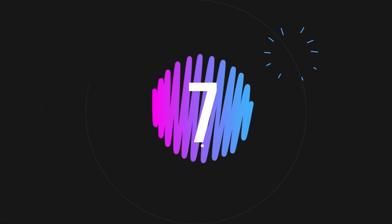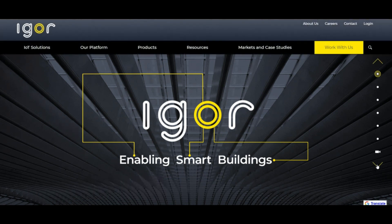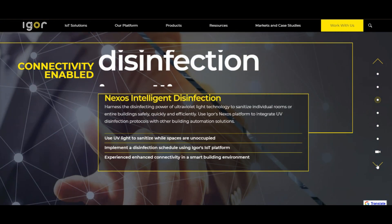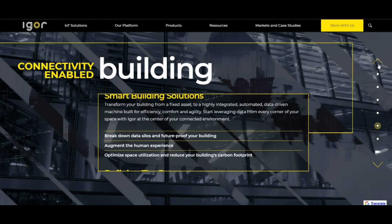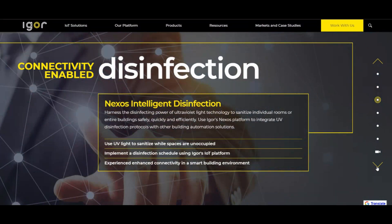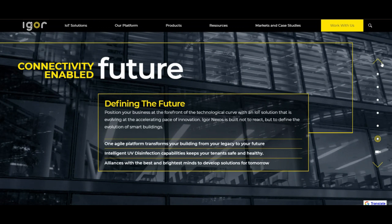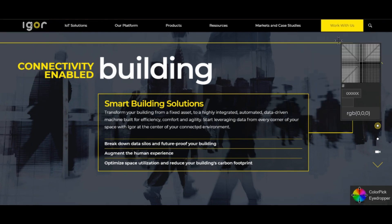Number seven: website showcasing scroll-triggered animation. An interesting UX design trend that has become more popular in recent years is scrolling animation. This type of web design showcases visual design talent and front-end development skills, and it is also increasing time on page and engagement. As long as your animations do not take away from your goals or confuse users, this 2021 website design trend can be a highly effective way to make it easier for users to convert.